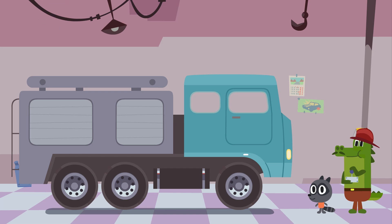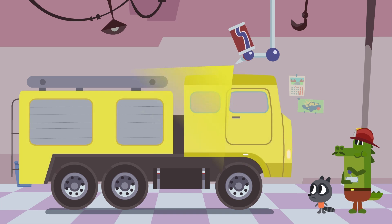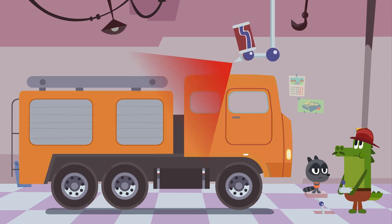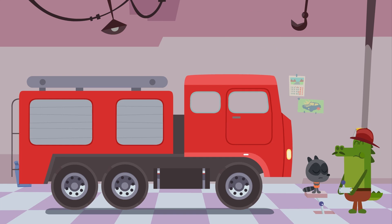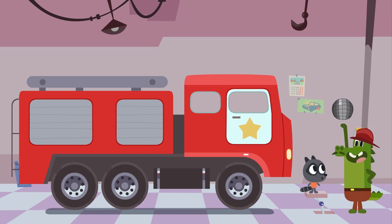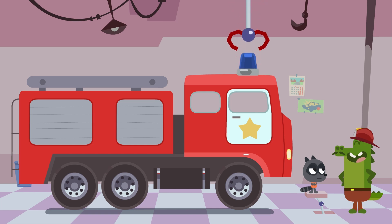And now we need to do a paint job on the truck. But which color should we use? No, something's not right about that. Nicholas, do you know which color a fire truck should be? Great. Red fits perfectly. Let's paint the door white. We'll draw a yellow star on the door. We need flashing lights. No, that's not exactly it. Yep, those are the ones.